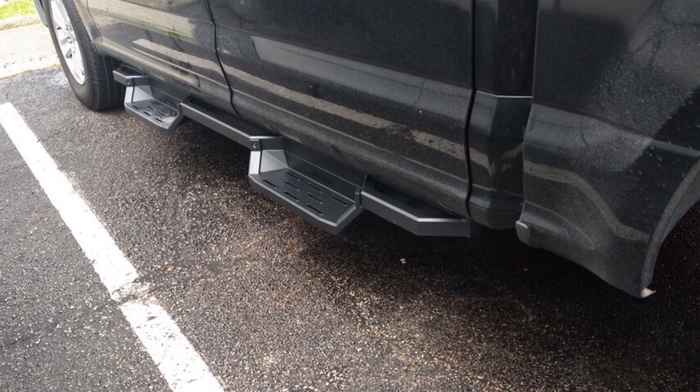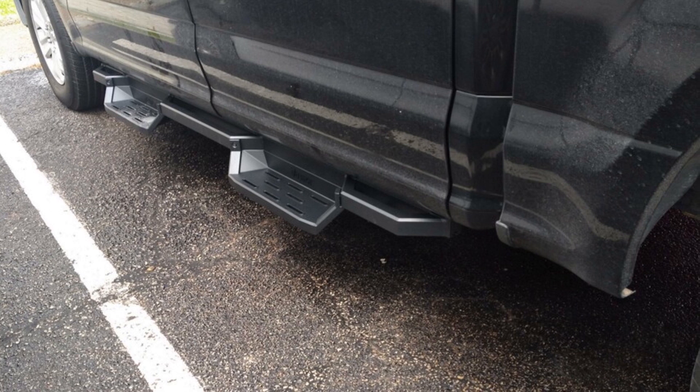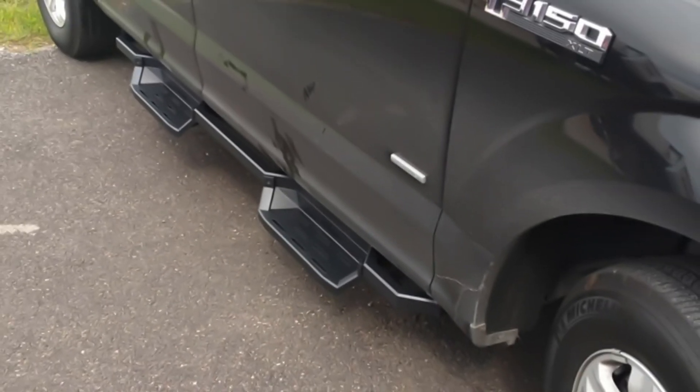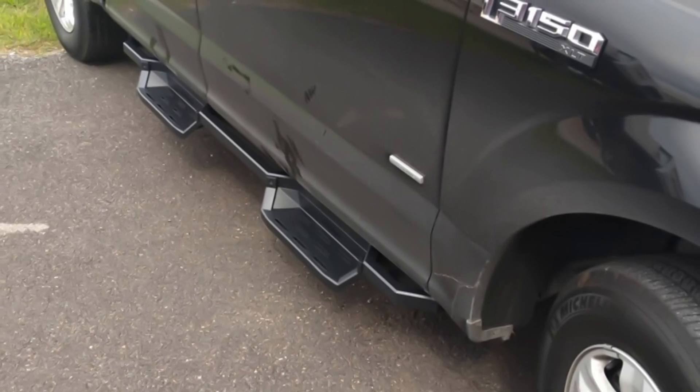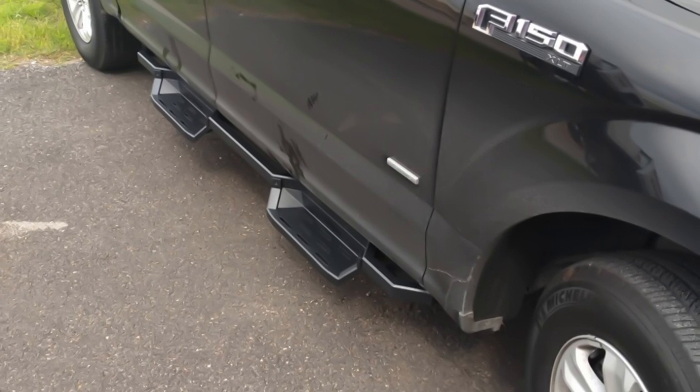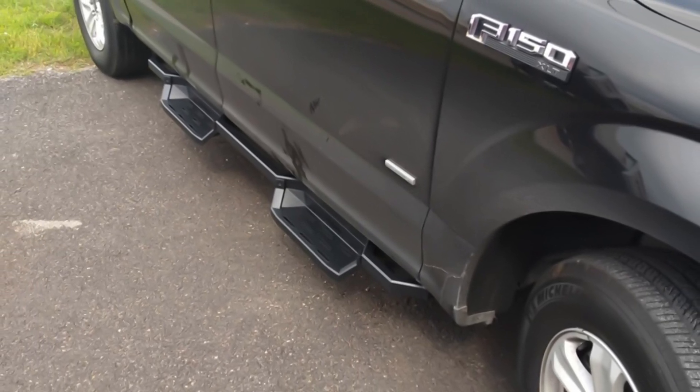Installation is easy with no drilling required and all necessary hardware included. Durability is a key feature of the HDWides Side Steps Aluminum Armor, with the ability to withstand harsh weather conditions and daily use. They add a practical and stylish upgrade to your Ford F-150, making them a popular choice among truck owners.